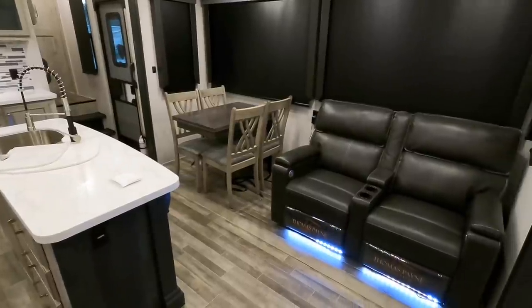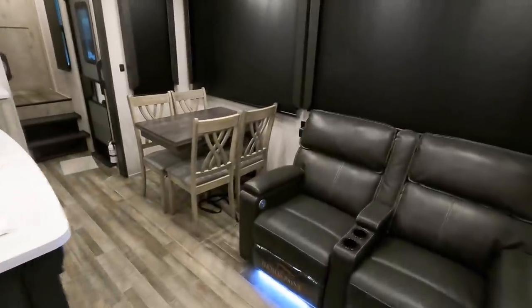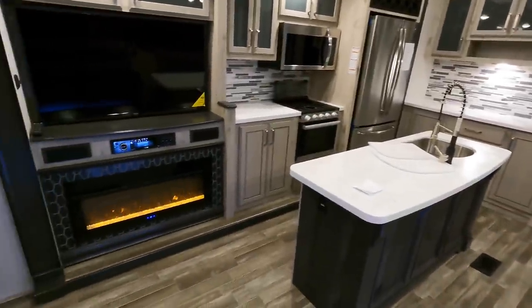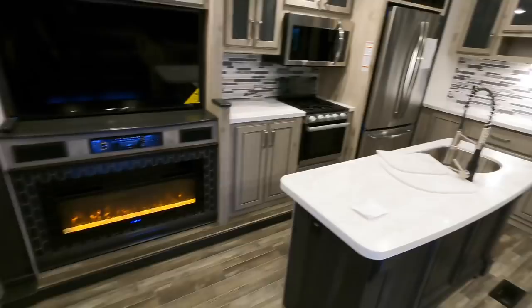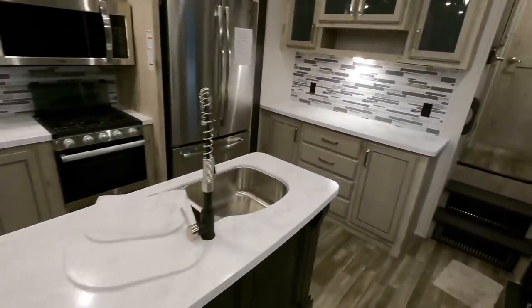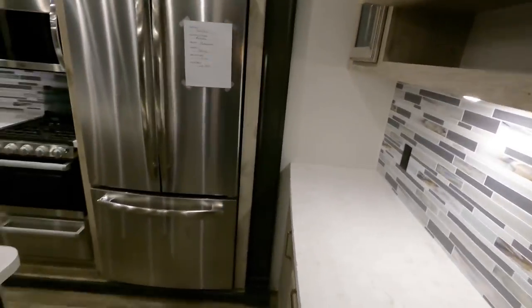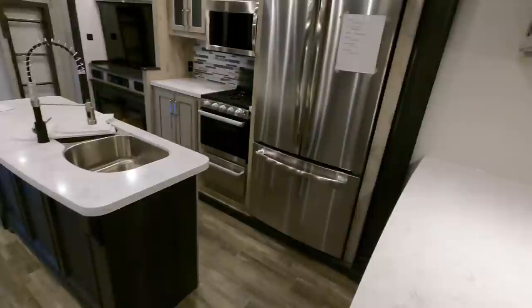The 390DS — bunkhouse, two bedroom, two full baths, could possibly even double down as a three bedroom just depending on how you look at it. Sleeping capacity according to the manufacturer is eight to ten individuals, but the way that loft bed looks back there, I think you can get everybody underneath the sun in here.